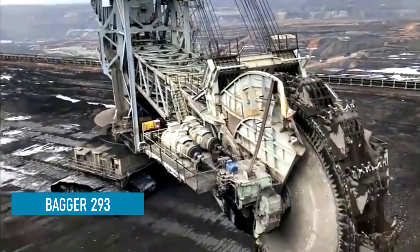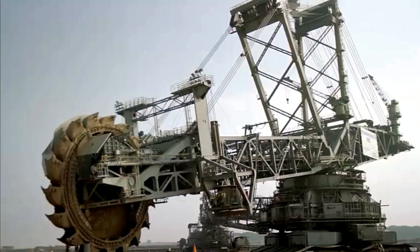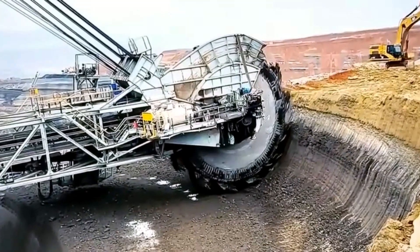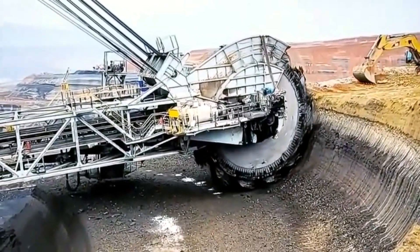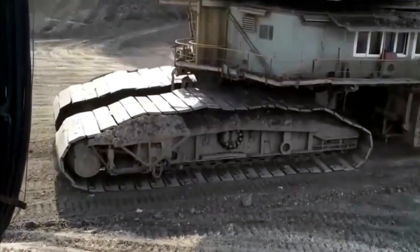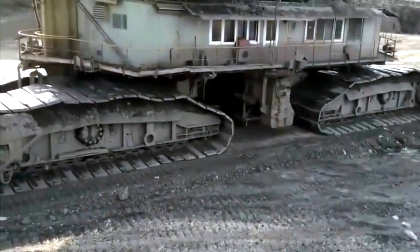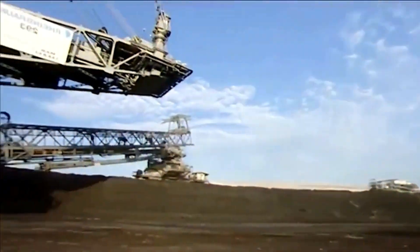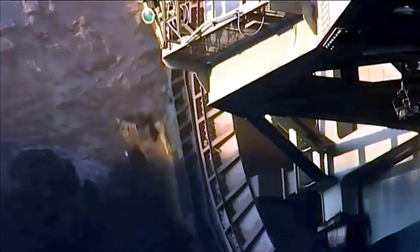The Bagger 293 is an enormous bucket-wheel excavator, often referred to as the largest land vehicle in the world. It's manufactured by a German company, and this colossal machine is an engineering marvel designed for massive mining operations. With its awe-inspiring size and capabilities, the Bagger 293 stands over 96 meters tall and spans a length of 225 meters.